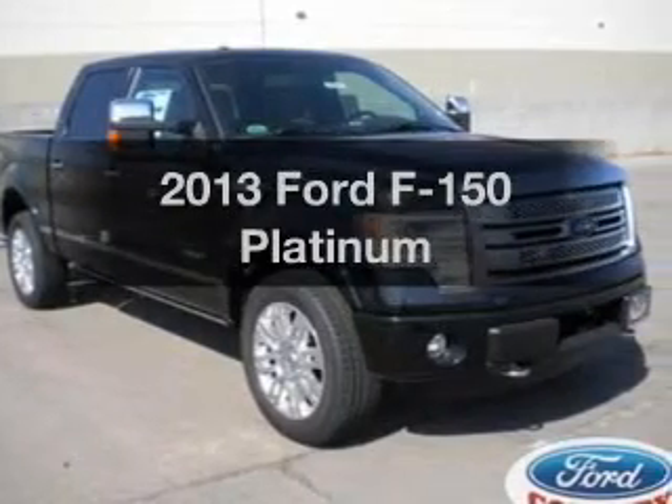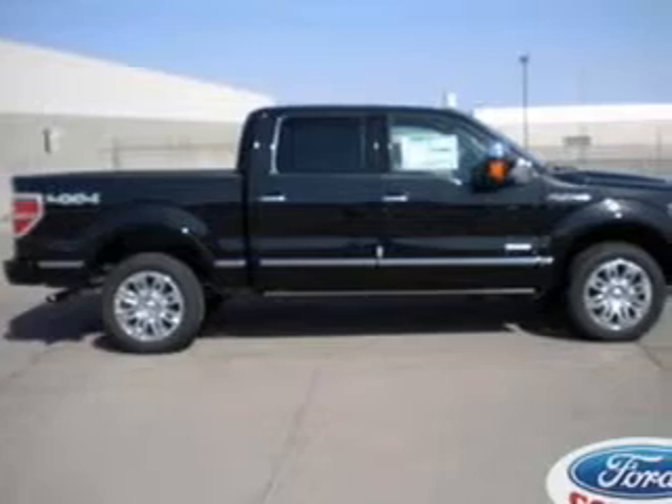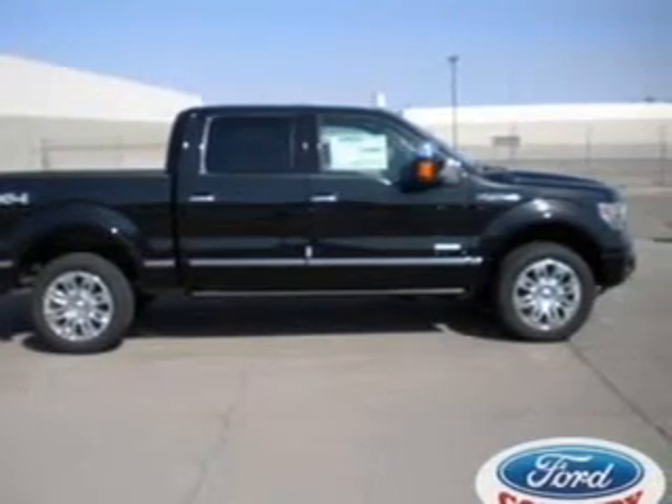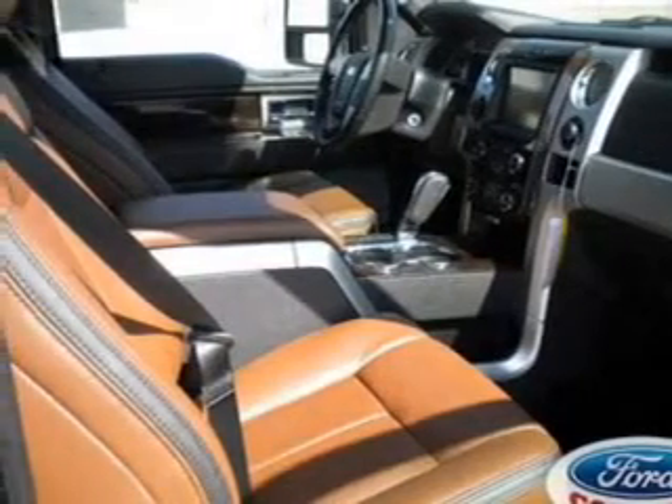Presenting the 2013 Ford F-150. If you're looking for a first-rate auto, this one could be yours today. With a solid six-cylinder engine, the powertrain includes four-wheel drive connected to a smooth shifting six-speed automatic transmission.